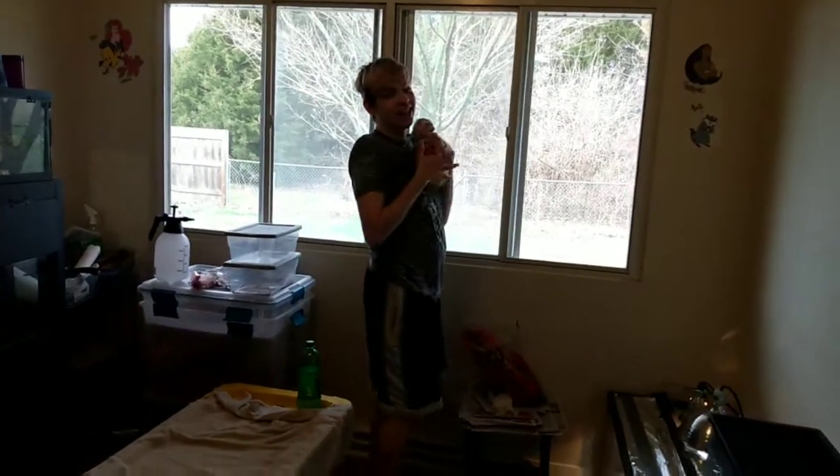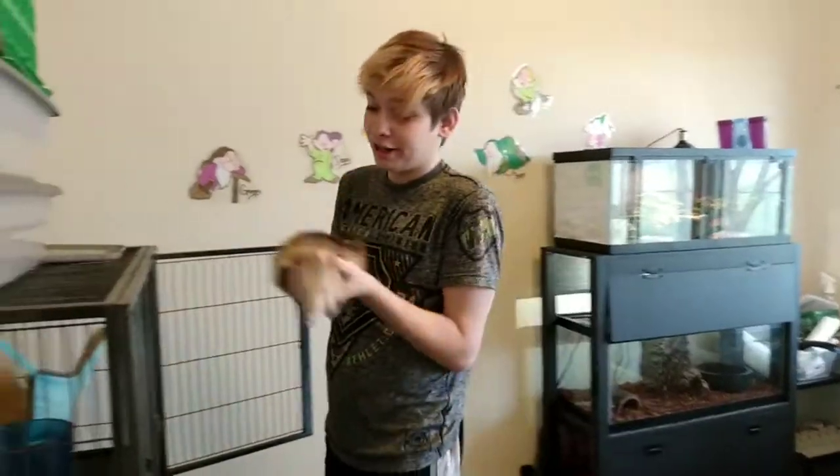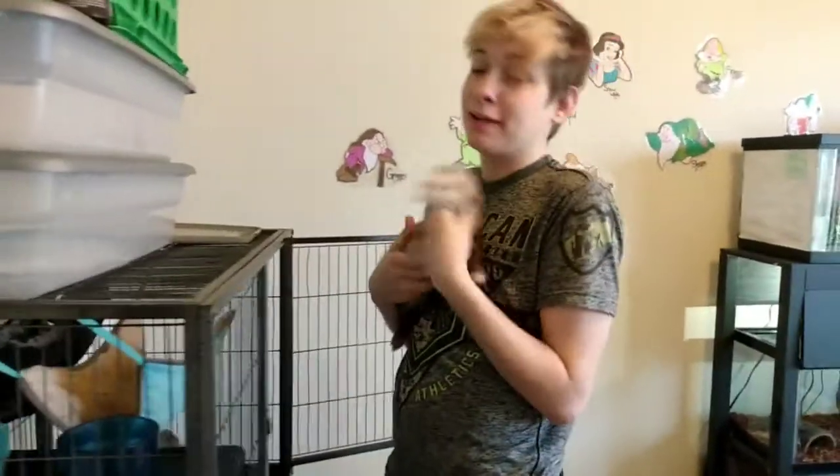I'm playing with my ferret. Hello and welcome to Royal Reptile. My name is Thomas, cameraman is Bruce, and this is Stefan. We're gonna introduce you to all our animals and pets and reptiles and our farms.